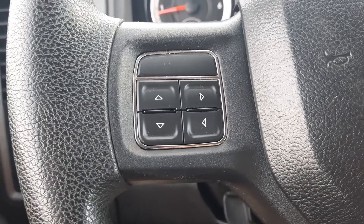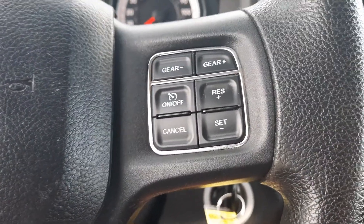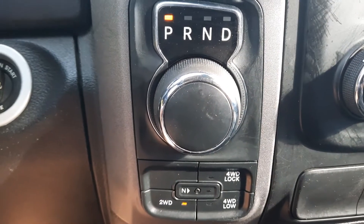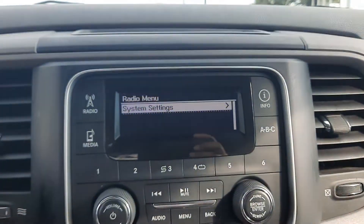Menu controls, cruise control, four-wheel drive options, and center stack.